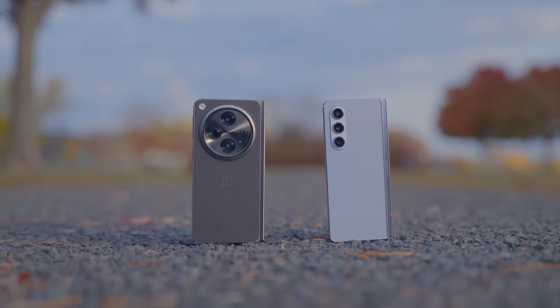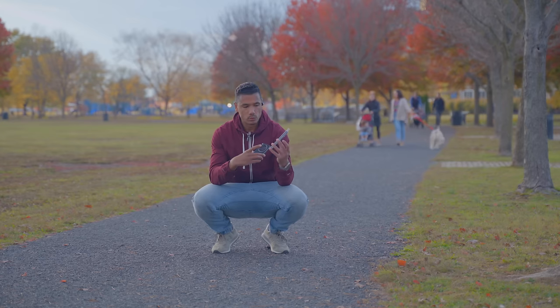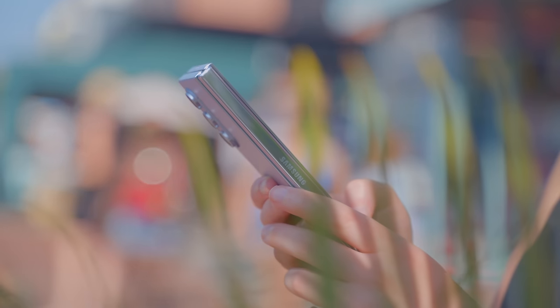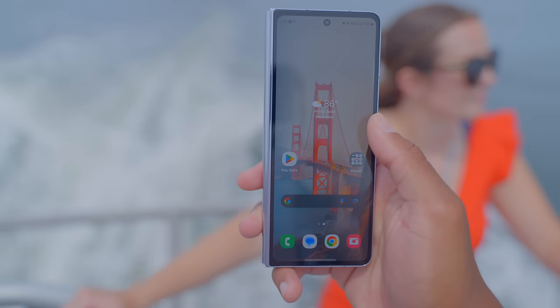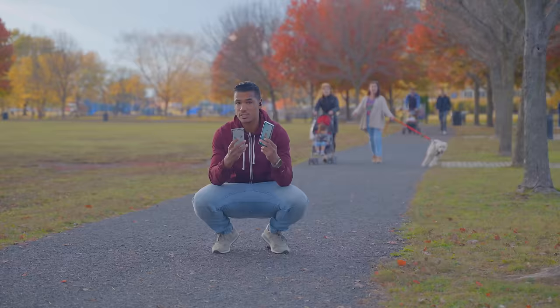I've never been one of the people who thought the candy bar front display on the Galaxy Fold 5 was a large problematic issue. I found it perfectly usable for basically every single day-to-day use.